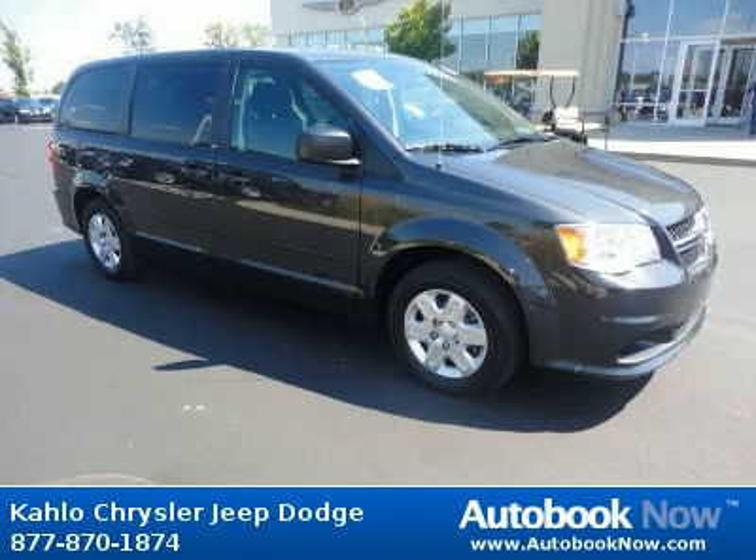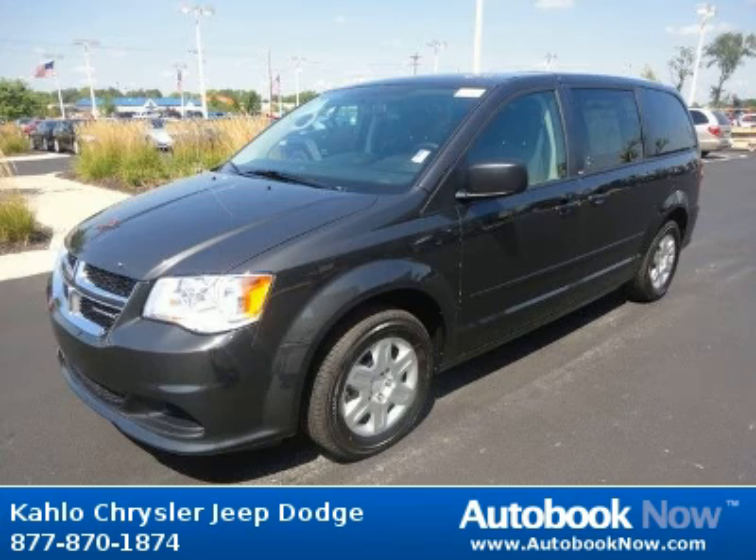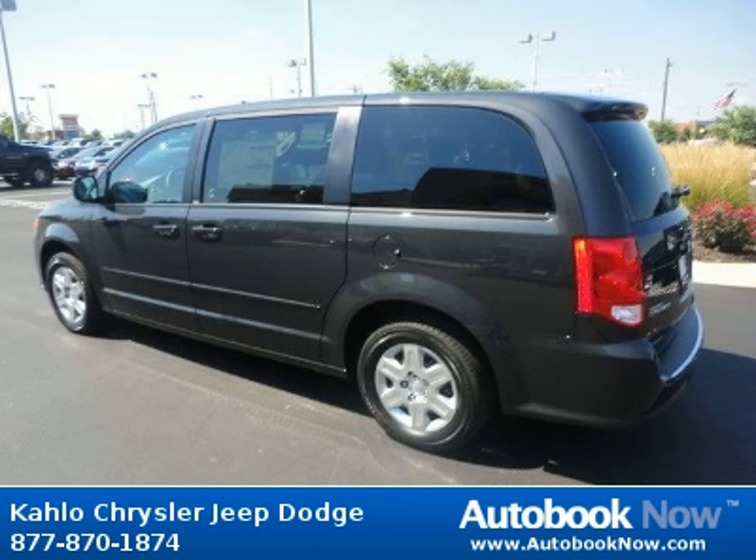This 2012 Dodge Grand Caravan is available at Colo Chrysler Jeep Dodge in Noblesville, Indiana. This Grand Caravan has a beautiful dark charcoal color. It has 5 miles on it.